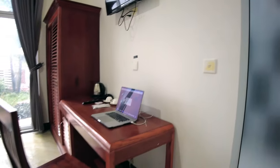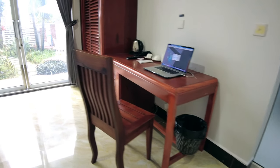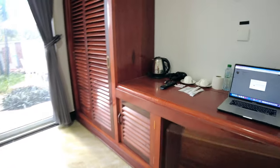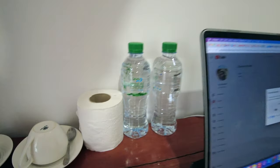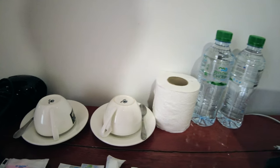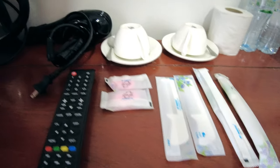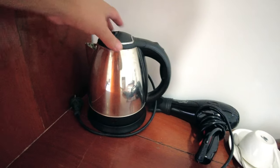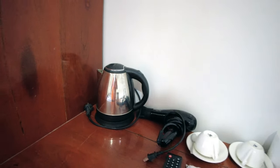Over here there's a little work area — I'm processing a video for YouTube right now. We have two bottles of water, one roll of TP, two cups, two toothbrushes, two combs, two bars of soap, a hairdryer, and a hot water kettle. If you've never used one, they heat the water up fast — great for making instant coffee or tea in the mornings.